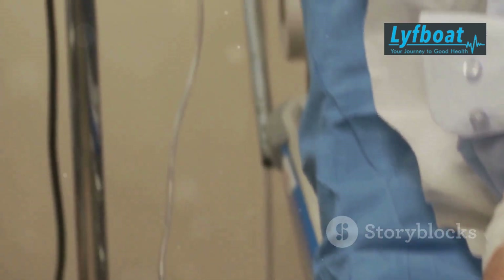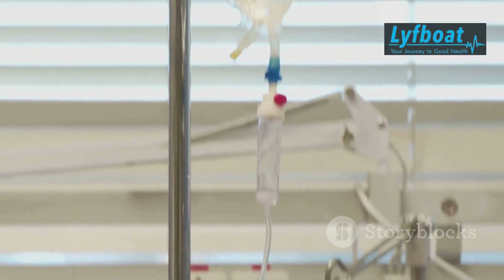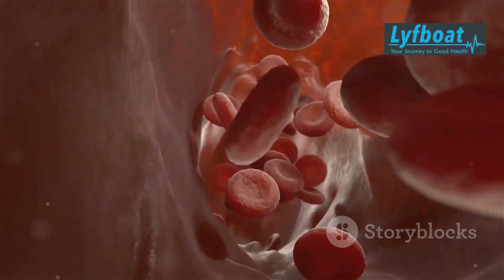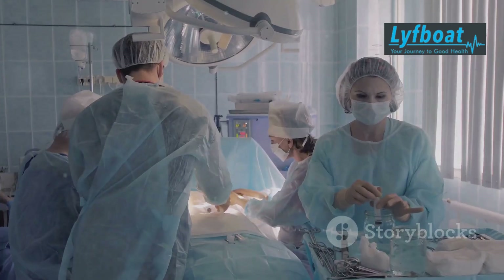The patient undergoes treatments like chemotherapy or radiation therapy to prepare their body for the transplant. These treatments help to destroy the diseased bone marrow and make room for the new healthy cells.